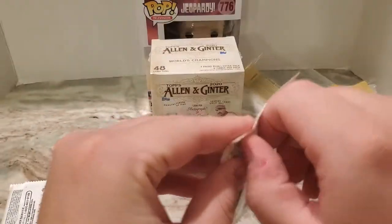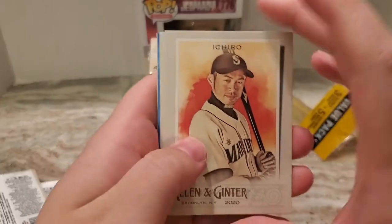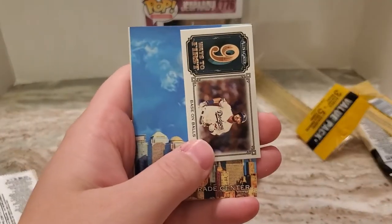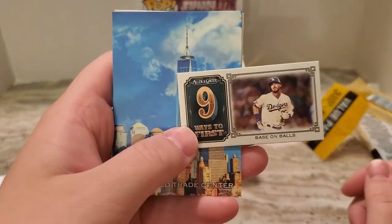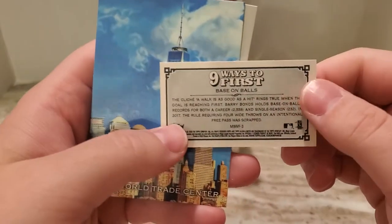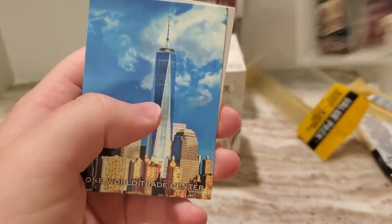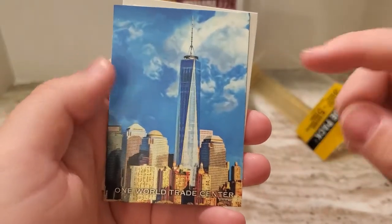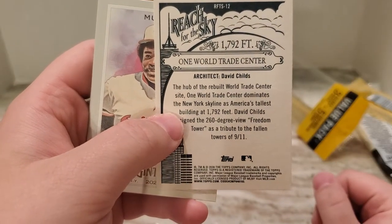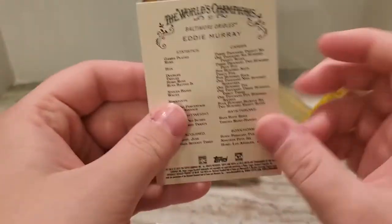Next pack. Ichiro. Onorriguez. Base on Balls — Nine Ways the First. Interesting — I'd like to see what the other inserts are for that, that's pretty cool. One World Trade Center — that's a really nice insert card there, it's gonna have to go in a binder. I think that looks incredible. And Eddie Murray.